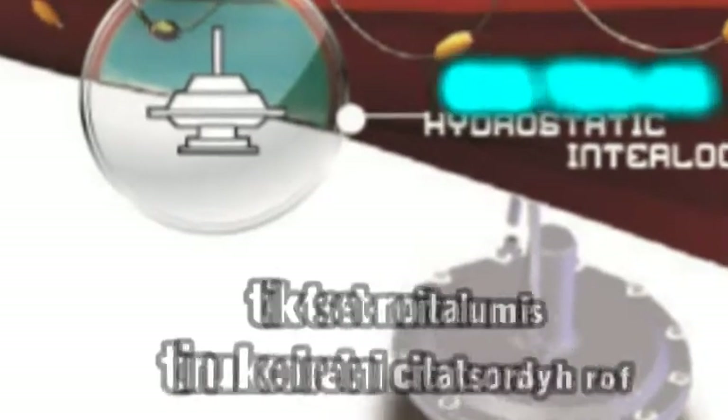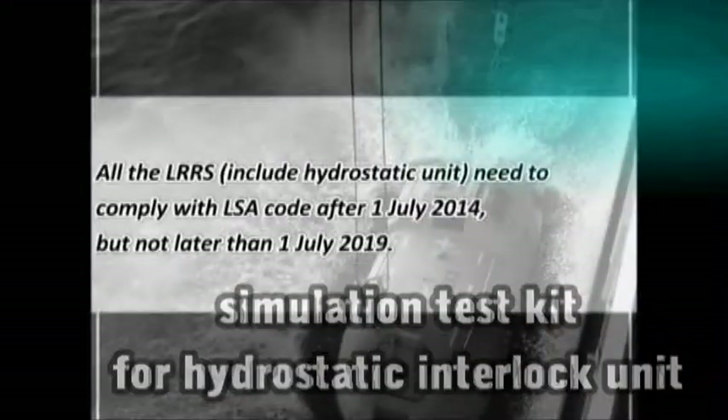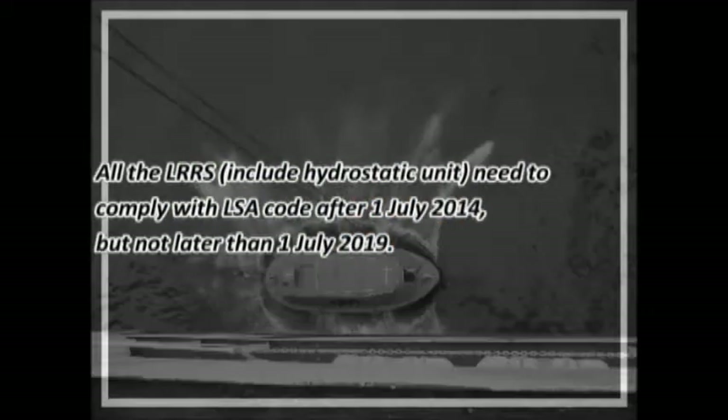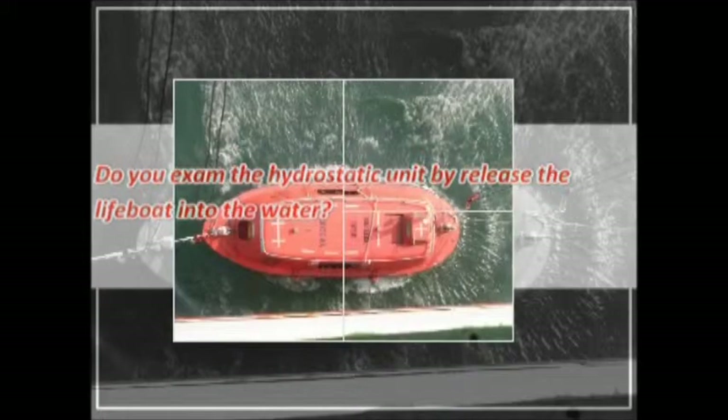Big T-Bus H1 simulation test kit for lifeboat hydrostatic interlock unit. It tests your hydrostatic interlock unit in the shortest time with the most accurate result to show your captain, surveyor, or PSC. It is now possible to get the result without putting the lifeboat into water.